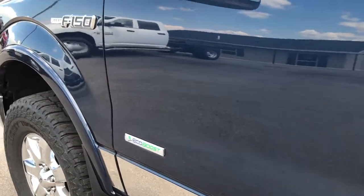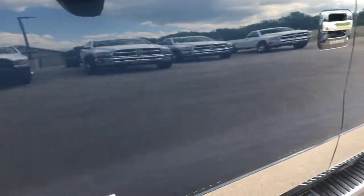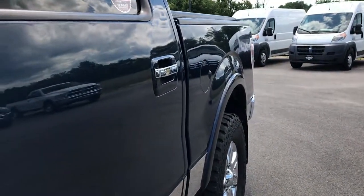You can see just how mirror-like that paint is — very good looking. Just a really nice truck all the way around.